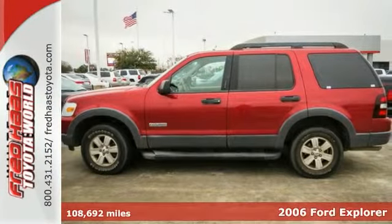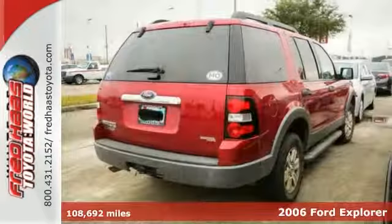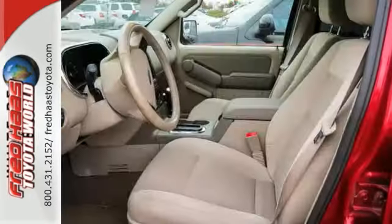Here's a dealer-maintained 2006 Ford Explorer XLT. This four-wheel drive SUV comes with seven service records available, and it's a very nice must-see vehicle with a free and clean Carfax.